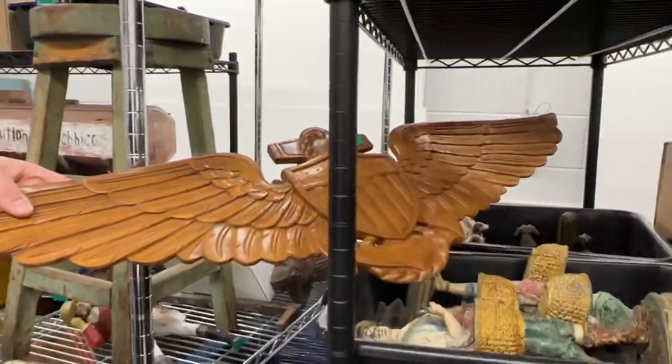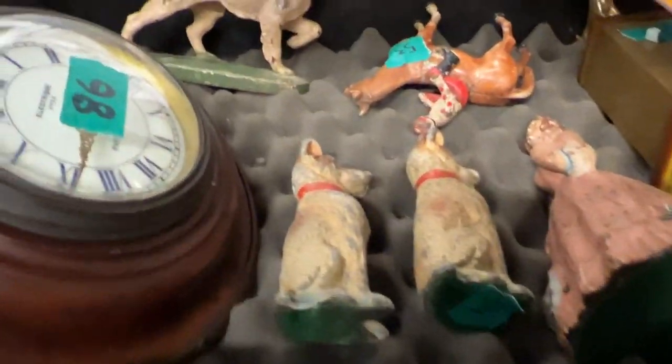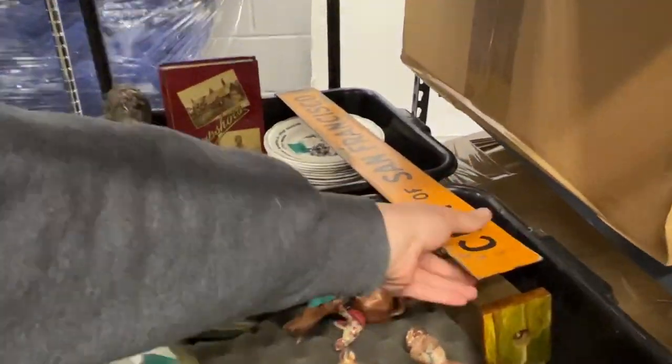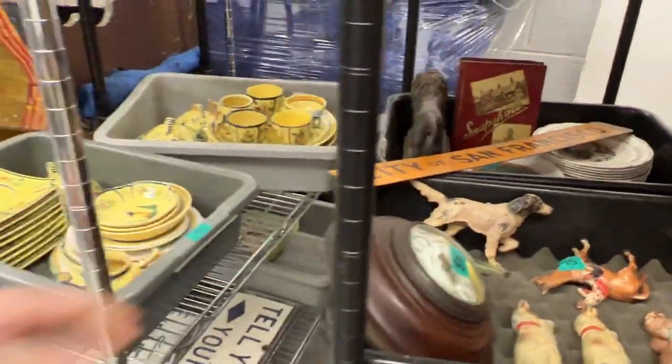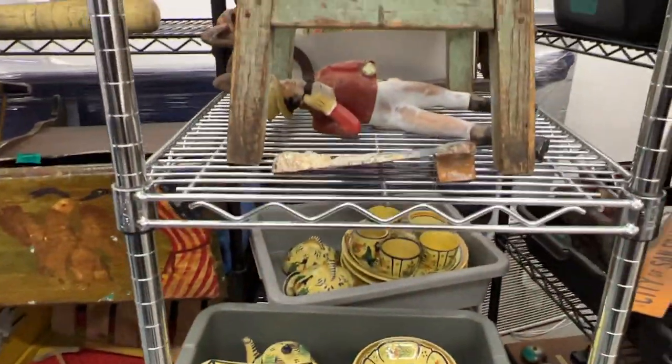We just have a bunch of really neat Americana stuff — a lot of cast iron, old school figural things, old figurines, cast iron hand-painted stuff. City of San Francisco signs, kind of cool. And again, all of this came out of an antique dealer's estate in Beverly Hills, so they knew what they were doing — some cool stuff.